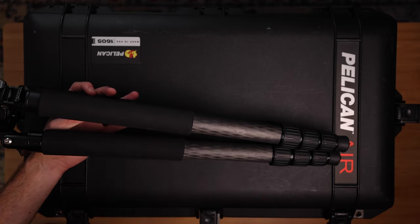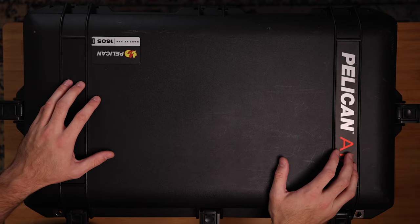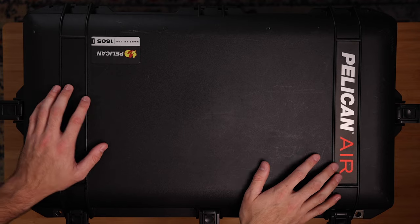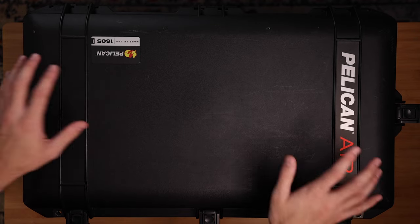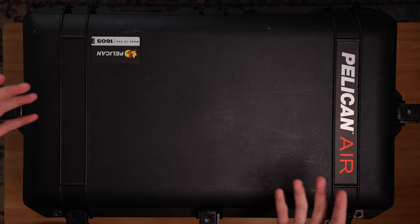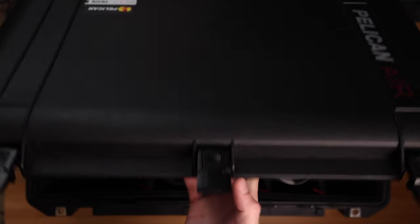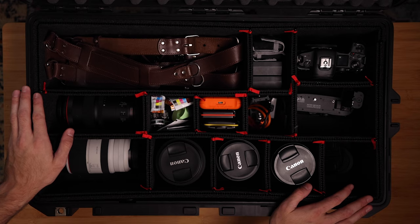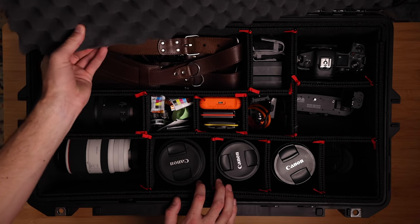New this year are Pelican cases. I have one for my camera stuff and one for my lighting stuff. This is the Pelican Air 1605 — these are just insane. I do a lot of traveling now with my weddings and stuff, so I wanted something that can really protect my gear, and this is it. We'll go ahead and open this up — and there is everything this year. Up here on top is just a foam pad that protects the top of everything.